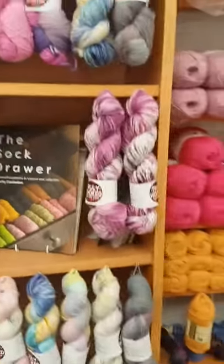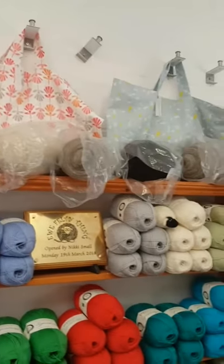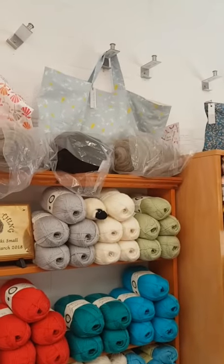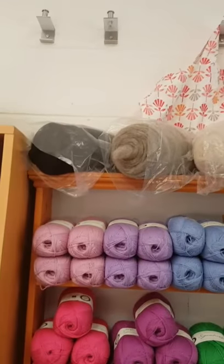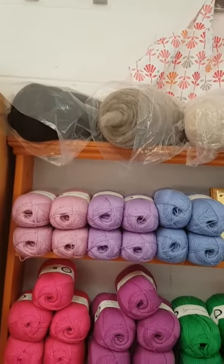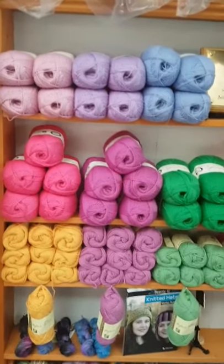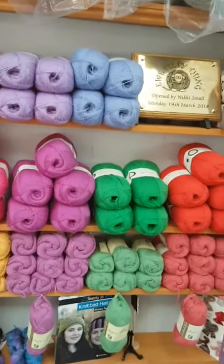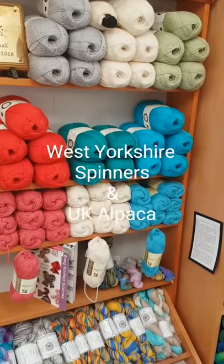Going over this way, up at the top I have some lovely local Shetland fibre from a lady that I met through the Abergeldie Guild of Spinners, Dyers and Weavers. Then I have some British yarn from West Yorkshire Spinners and also UK Alpaca.